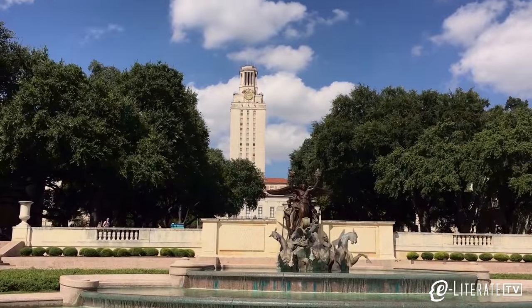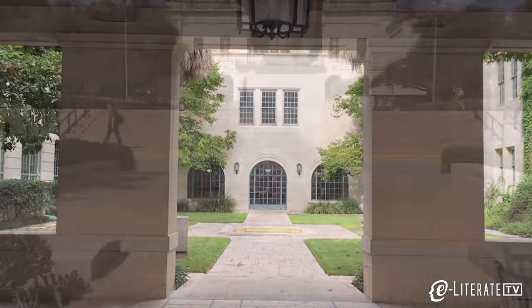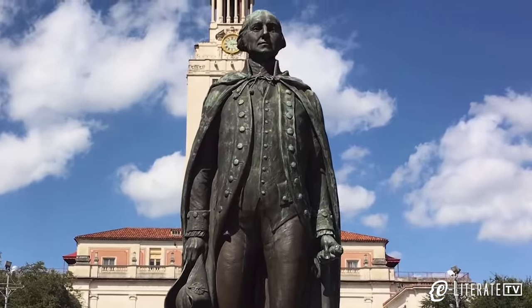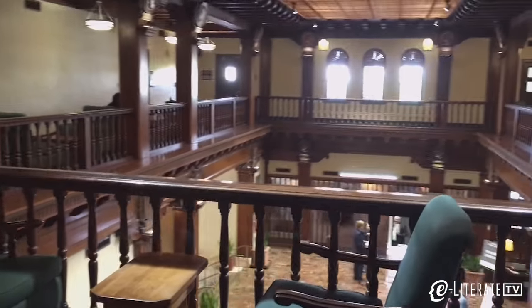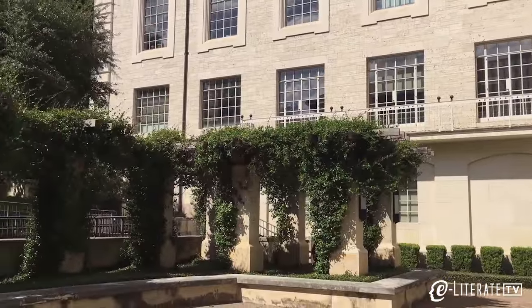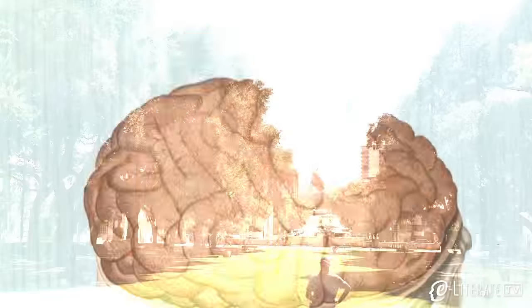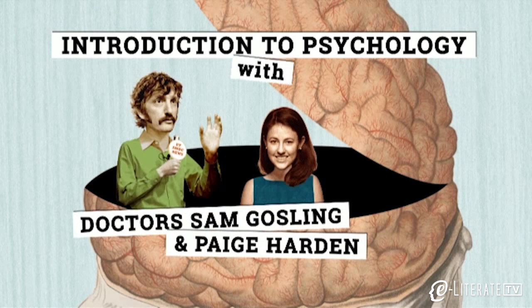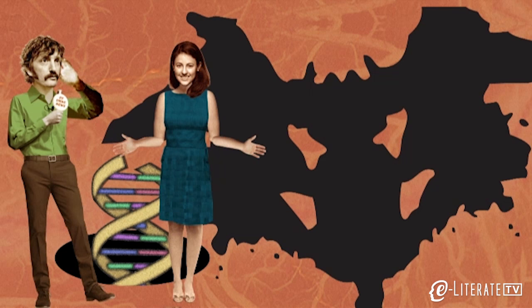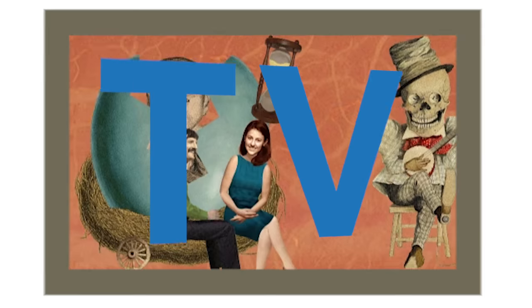The University of Texas at Austin is facing a challenge common to many large public universities: how to redesign the introductory large lecture classes that can present the most impersonal of learning experiences. Whereas many peer institutions are trying adaptive courseware or flipping the classroom, UT Austin is going a different route with what they call SMOCs — Synchronous Massive Online Courses — with the goal of creating a more engaging learning environment for first-year students.